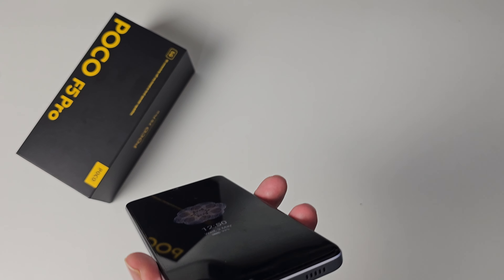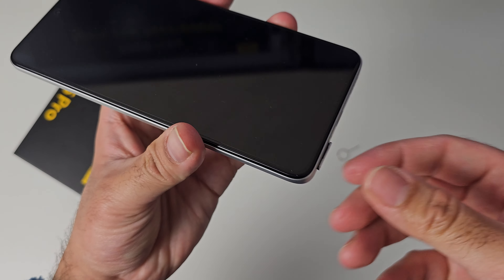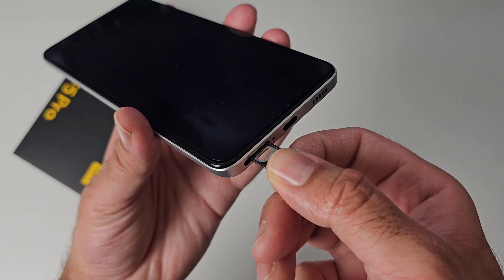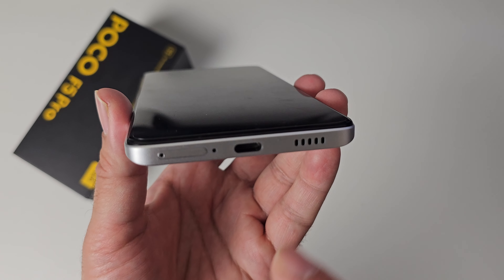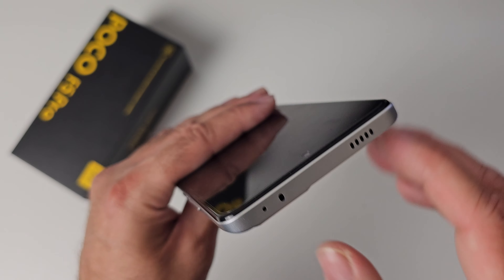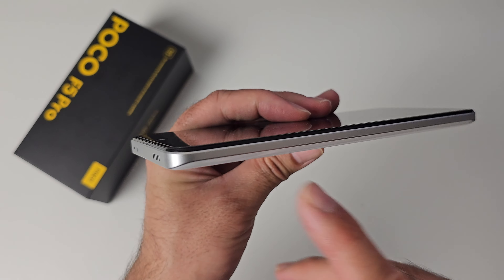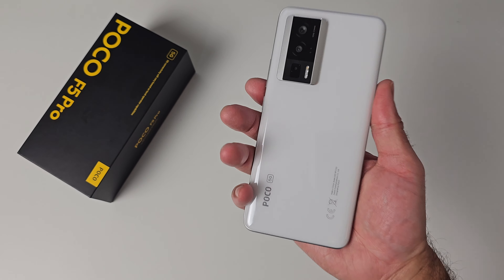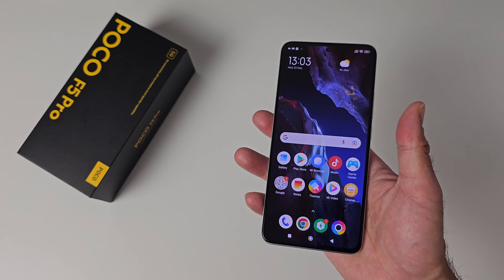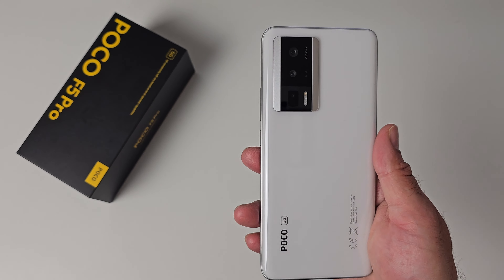For ports, there's a Type-C port at the bottom, a dual 5G SIM card tray, microphone, and loudspeaker. On the side we have the power button and volume rocker. On top there's another microphone, IR blaster, and another speaker — so this has dual speakers. In the hands the phone feels really nice, slim and light at 8.5mm thickness and weighing only 204 grams. It's available in gloss white or gloss black.